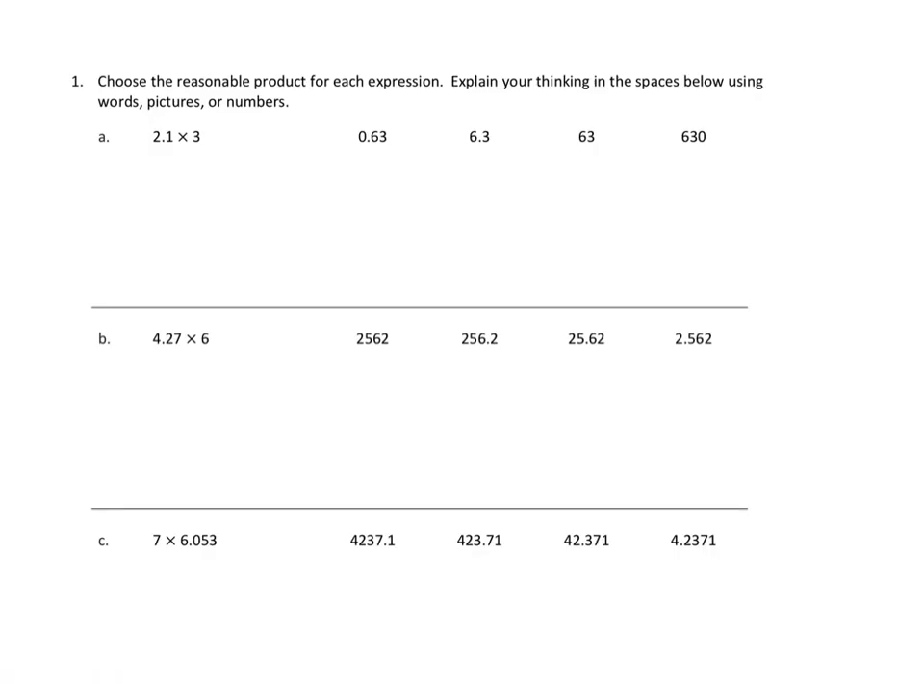So let's take a look at tonight's problems. I'm going to do a couple of problems from tonight's homework. Let's look at problem number one. The directions are pretty straightforward: choose the reasonable product for each expression. Explain your thinking using words, pictures, or numbers. I'm going to go ahead and look at 1c. We're asked to multiply 7 times 6.053, and evaluate which of the given answer choices it's closest to.